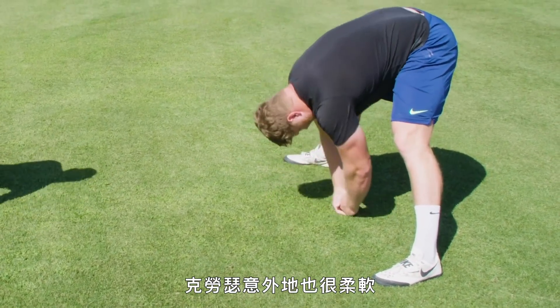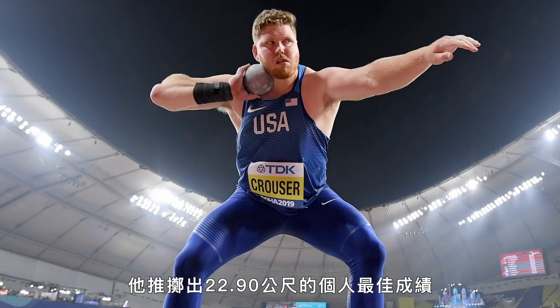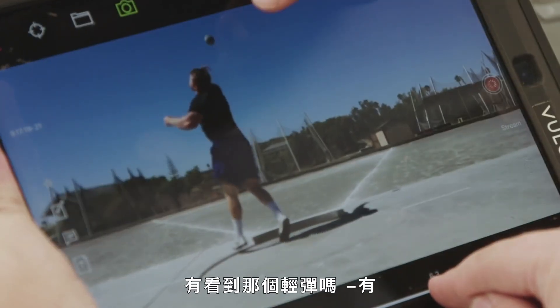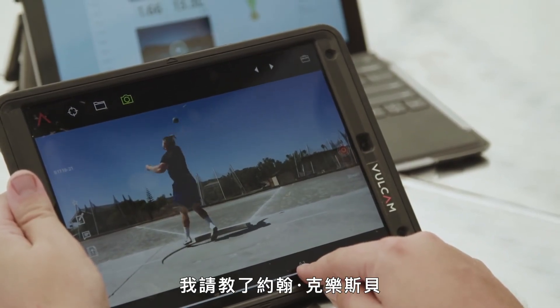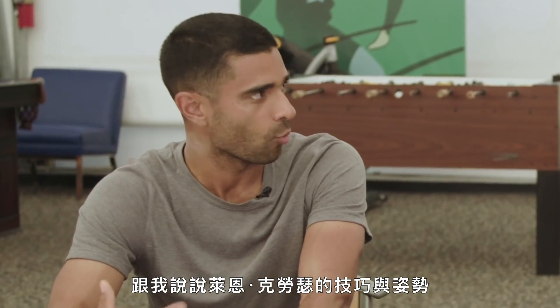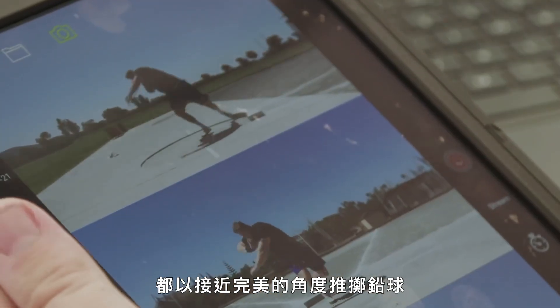Krauser is also surprisingly flexible and has outstanding coordination. At the 2019 World Athletics Championships in Doha, he threw a personal best of 22.90 meters — just 22 centimeters shy of Barnes' record. See that little flick? That adds even a little bit more force. To find out what makes Krauser's technique so effective, I spoke with John Crosby, a sports technologist with the U.S. Olympic Committee. Ryan's just so in tune with his proprioception that he knows where his body is at all times, and he can really feel that kinetic chain coming out of the back. That positional awareness allows Krauser to send the shot flying at close to the perfect angle almost every time.